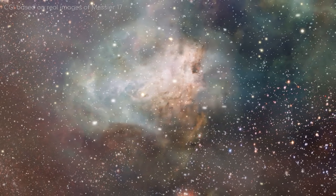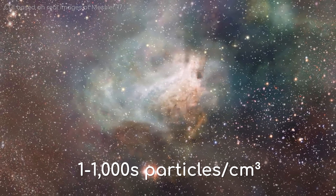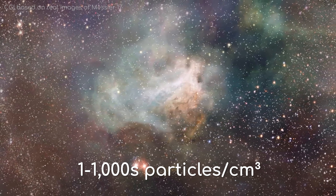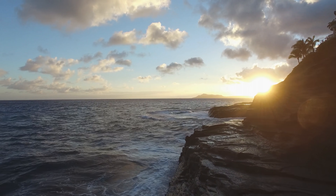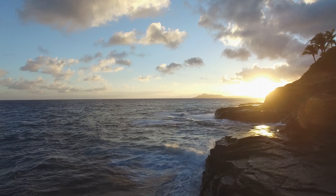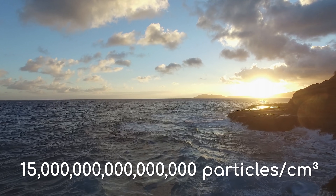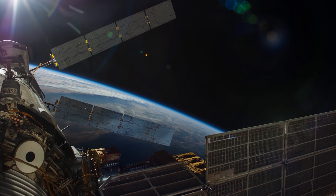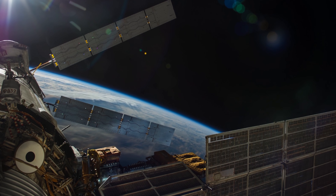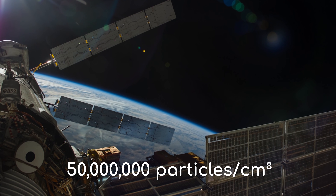Some of these nebulae only have a few particles per cubic centimetre, although some can have hundreds — but that still means that an Earth-sized nebula would only weigh a few kilograms. To give you some real perspective, sea level on Earth has 15 quintillion particles per cubic centimetre, and 450 kilometres up — slightly higher than the altitude the ISS orbits — there are still 50 million particles per cubic centimetre.